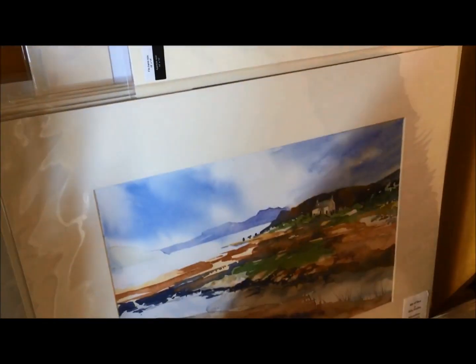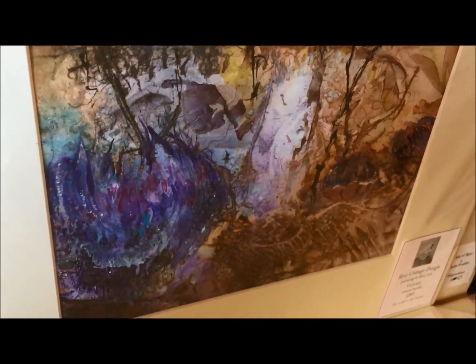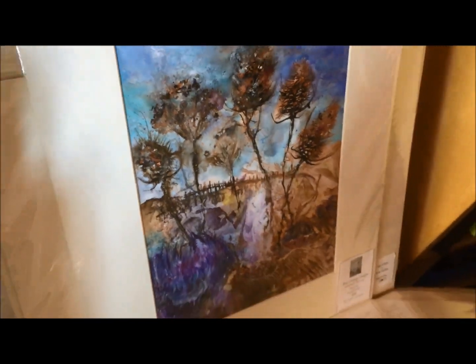I also do more abstract work. There's quite a lot of ink there, watercolour paint and using printing techniques.